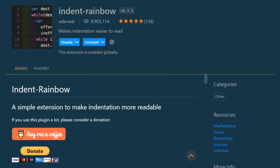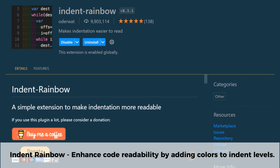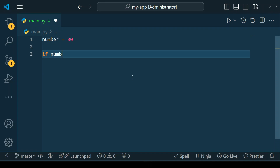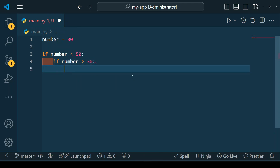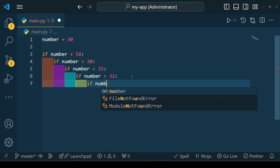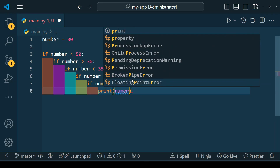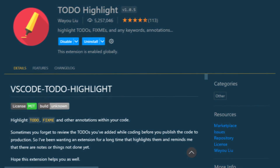Indent Rainbow is a simple yet effective VS Code extension that enhances code readability by adding color to indentation levels. It assigns different colors to each level of indentation, making it easier to spot nesting structures — especially in languages like Python where indentation is crucial. This extension helps prevent indentation errors and improves overall code organization.